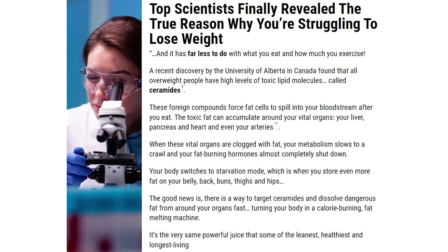So to help you guys out, I am going to leave the link to their official website just below this video in the description box. And guys, that's the only place to get the original Ikari Ling Belly Juice from. Nowhere else.